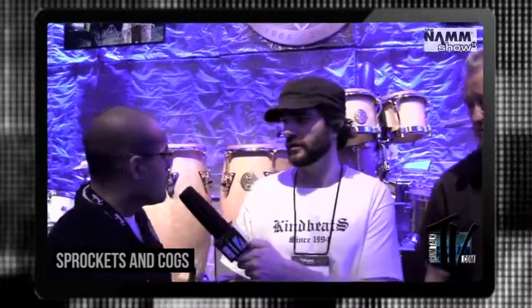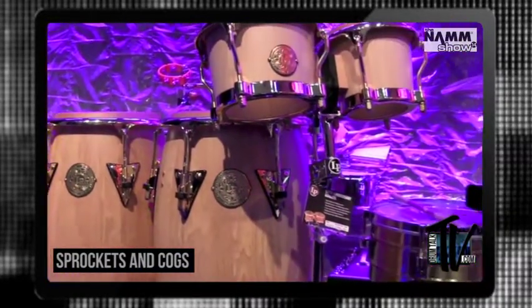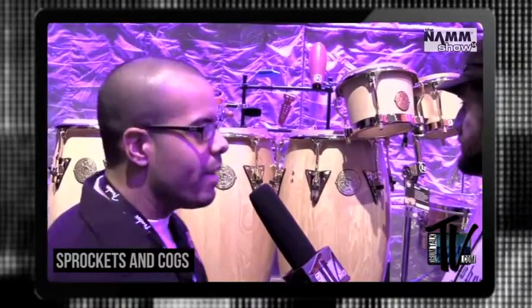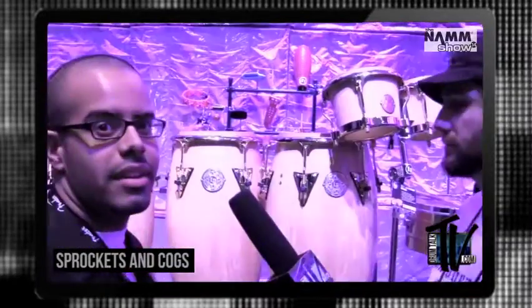To kick that off, right behind you we have our 50th anniversary congas and bongos. They're solid three-ply hickory shells — they produce very rich lows and mids, and when you tune them up the highs crack really nicely. We're featuring new rubber gaskets so you have no metal-to-wood contact, and there's matching bongos with all gold hardware and extended collar rims. It's really high-end, premium.